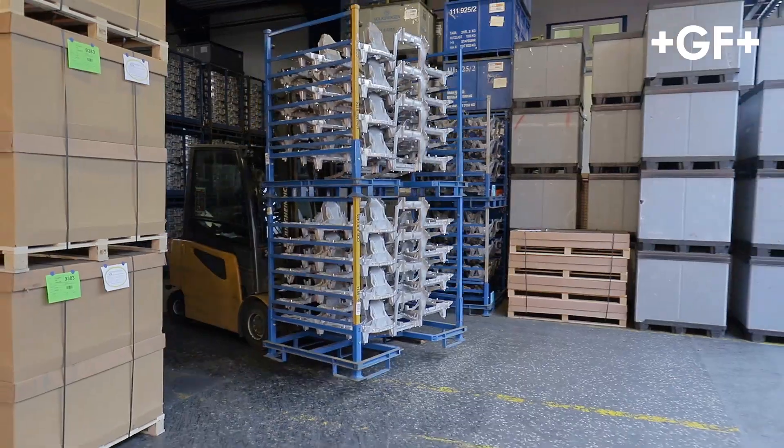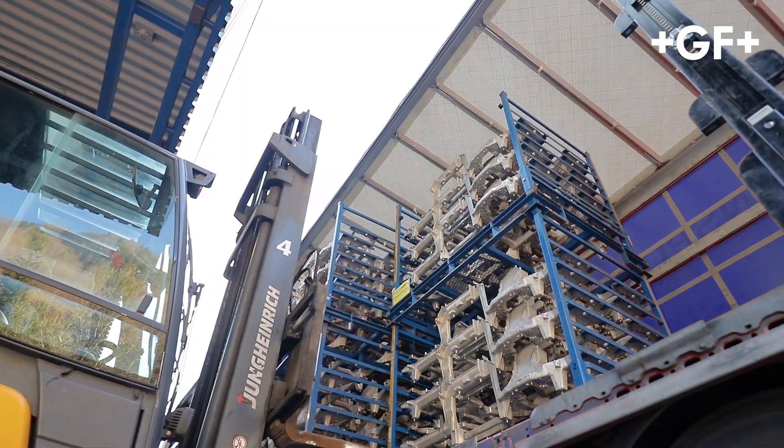After the loading was completed, the components are delivered to the customers on time.